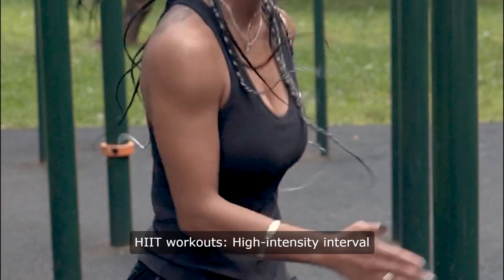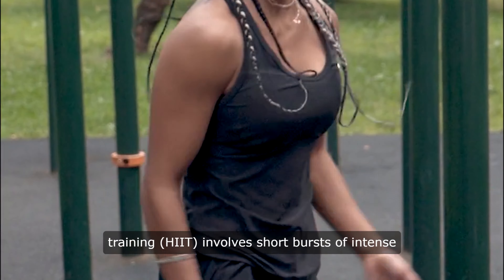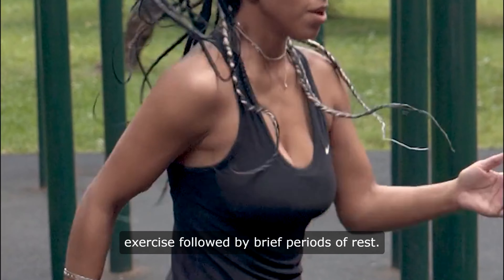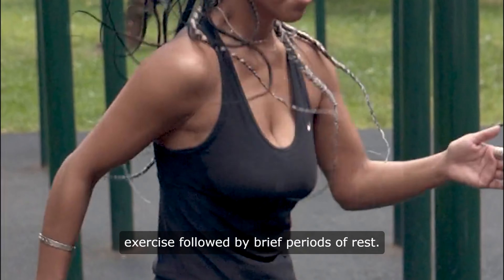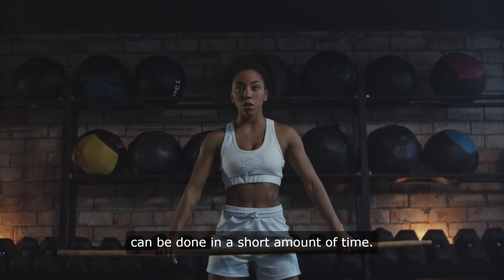5. HIIT Workouts. High-intensity interval training involves short bursts of intense exercise, followed by brief periods of rest. This type of workout is incredibly effective for burning fat and can be done in a short amount of time.